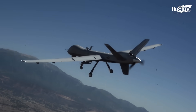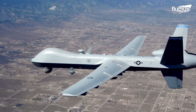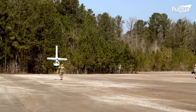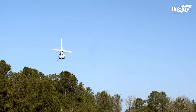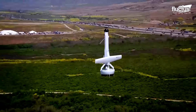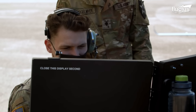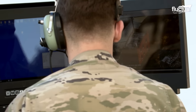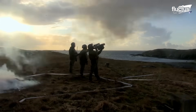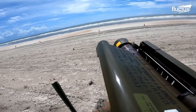Hello everyone, and welcome back to the Fluctus Channel. Unmanned aerial vehicles, unmanned aerial systems, or remotely piloted aircraft are colloquially referred to as drones. Defending against these systems has been a headache for decades. Let's look at some defensive measures, such as how the U.S. deploys sophisticated new missiles to shoot down these enemy drones.